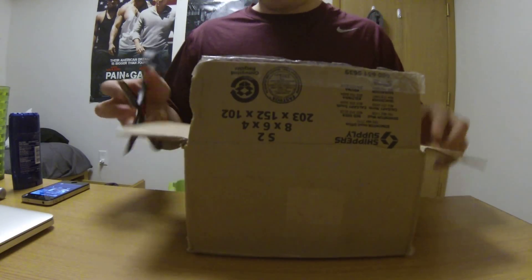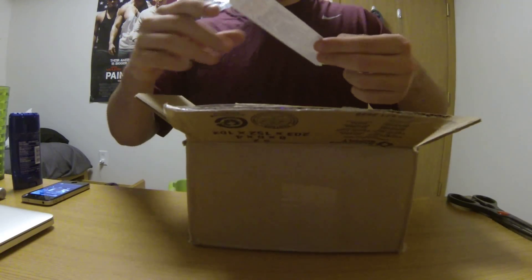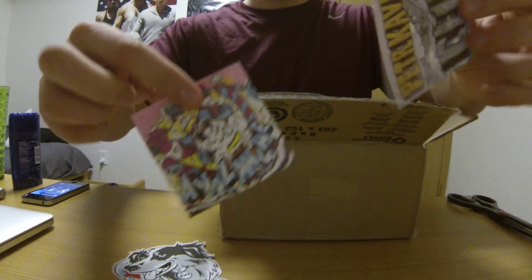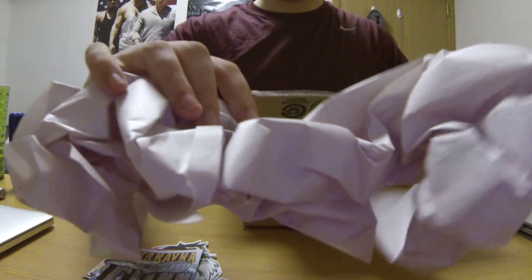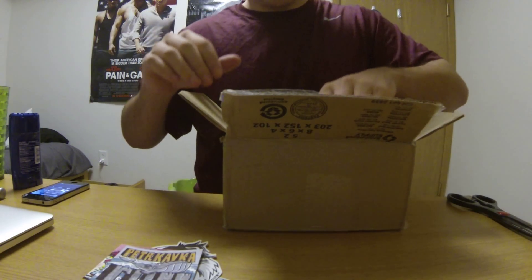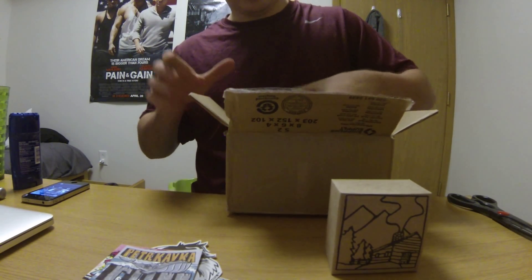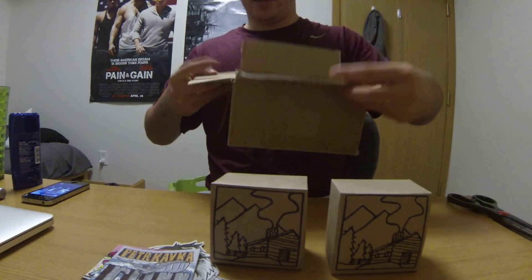Alright, let's get that out of the way. First thing in the box: some stickers — there's a Yeti sticker, a Yogi avalanche, and a Cliff sticker. Then we got some paper for packaging, and then box number one. I decided to go for it — I got two canvases, and that's it for the box.